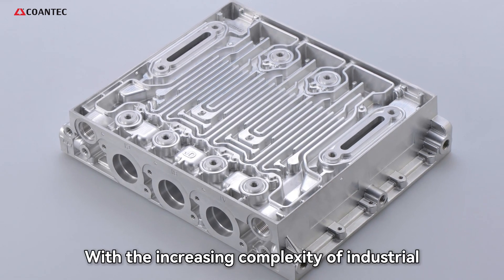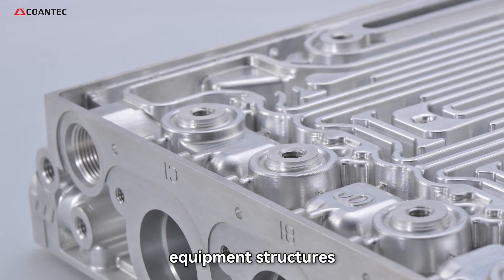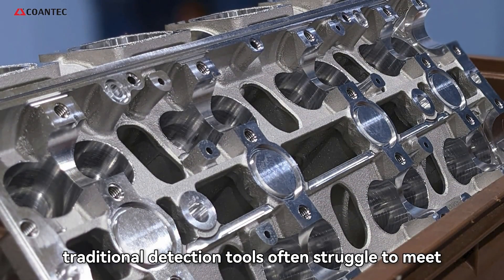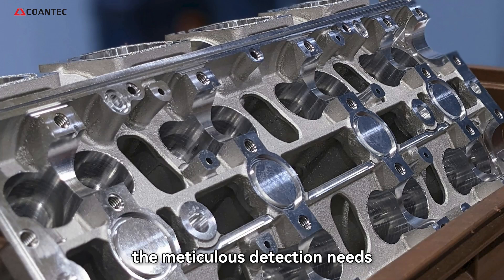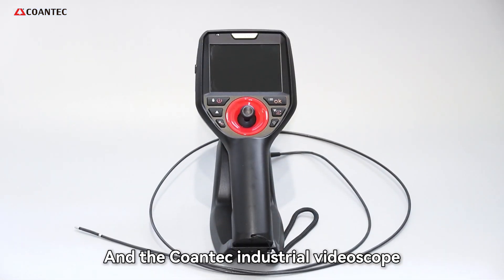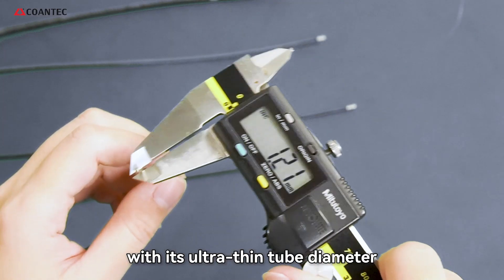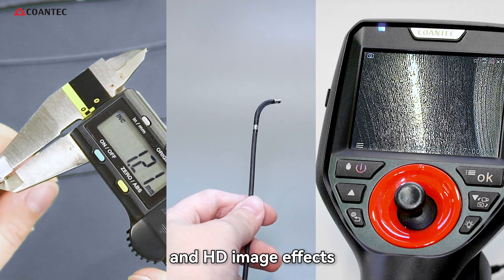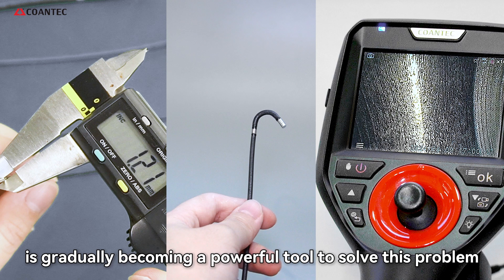With the increasing complexity of industrial equipment structures, traditional detection tools often struggle to meet the meticulous detection needs. The Coentech Industrial Videoscope, with its ultra-thin tube diameter, all-round flexible steering, and HD image effects, is gradually becoming a powerful tool to solve this problem.